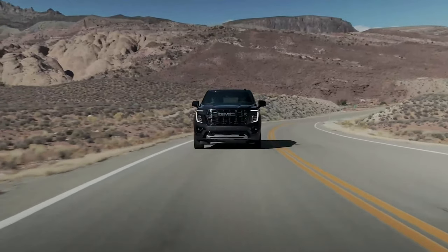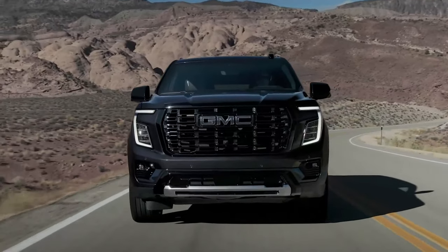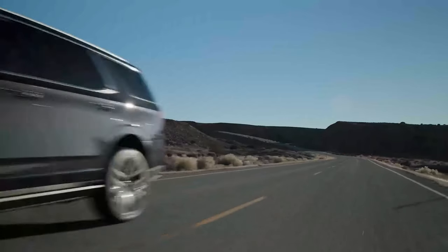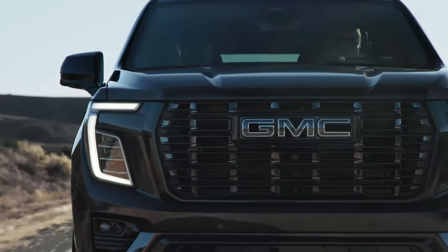The GMC Yukon and its long wheelbase sibling, the Yukon XL, share a not very well-kept secret. Despite their upmarket positioning and individual styling touches, they are based on the same blueprint as the Chevrolet Tahoe and Suburban.